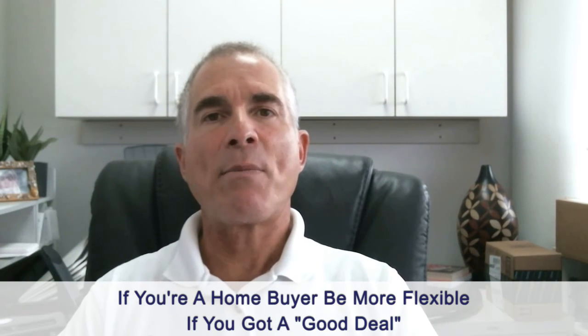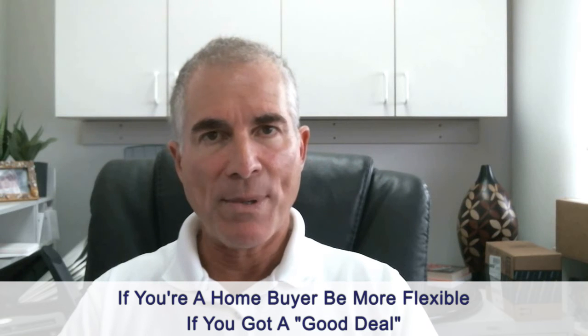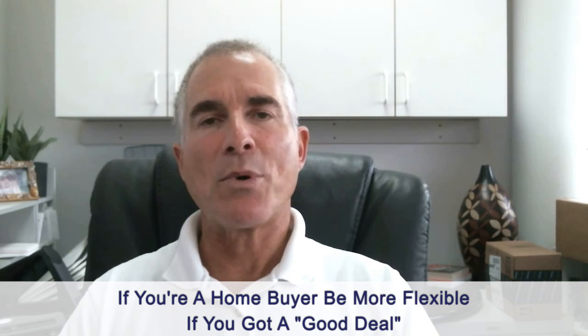If you're a home buyer, I recommend the opposite. If you got a good deal, then I recommend being more flexible on the home inspection and not expecting more to be done. If you feel you paid top of the market, I understand that you may ask for more things to be done.